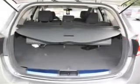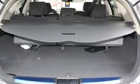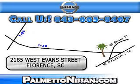Enjoy the drive and have peace of mind in this 2012 Nissan Murano. See us at Palmetto Nissan today. Just give us a call and we will be happy to answer vehicle questions, discuss financing, or trade-ins. You can drive away today with a great vehicle from Palmetto Nissan.